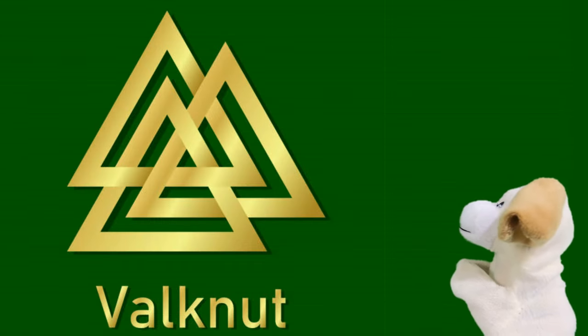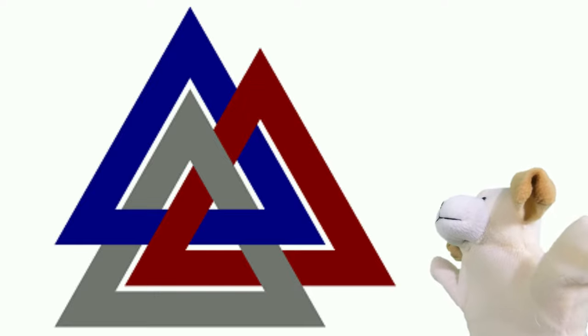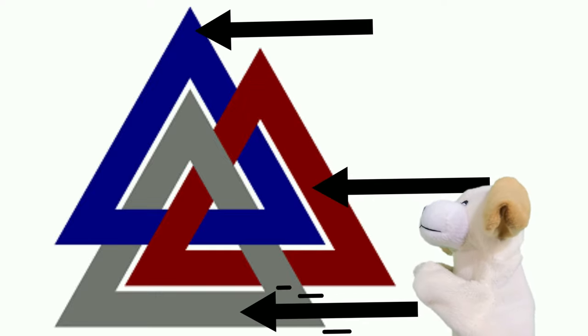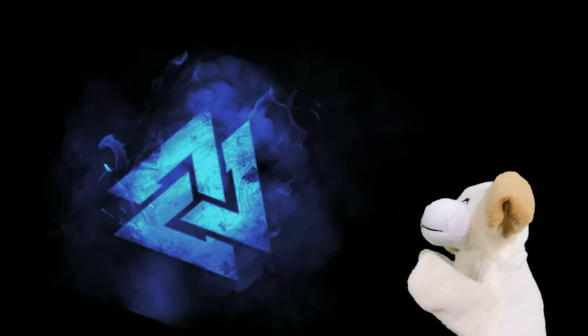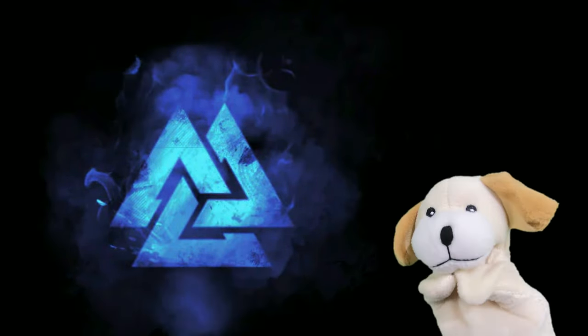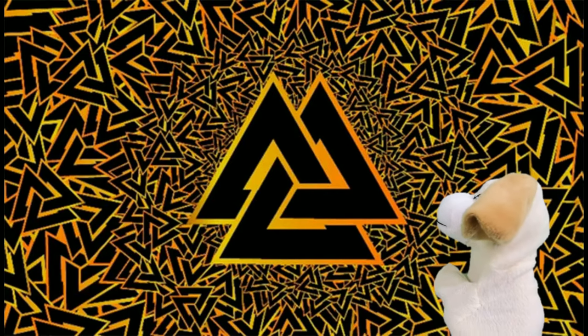But let's get even weirder. You think you know triangles, Excite Dog? Well, how about a valknut? A valknut is three triangles interlocked together. The valknut shape is an ancient symbol that's so old, nobody actually knows what it means anymore. Somebody should have probably written that down. Yeah, but it's a really cool shape.